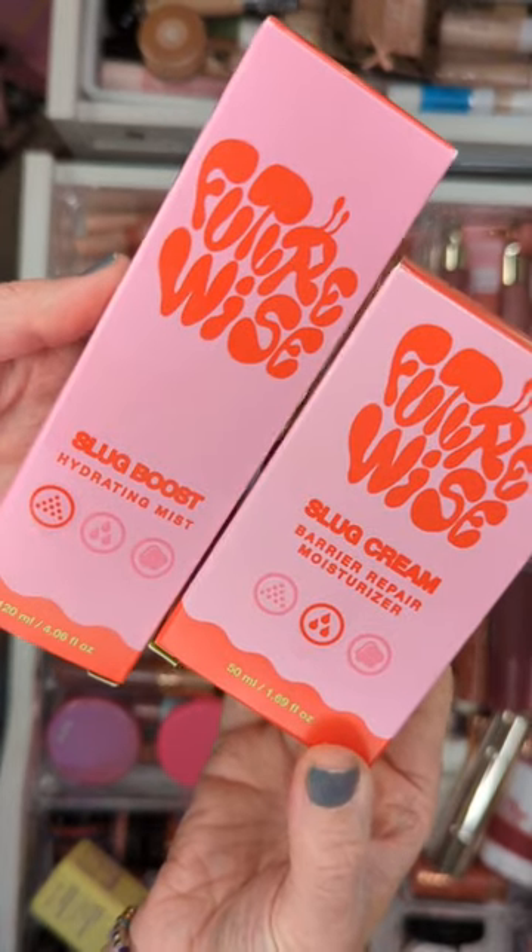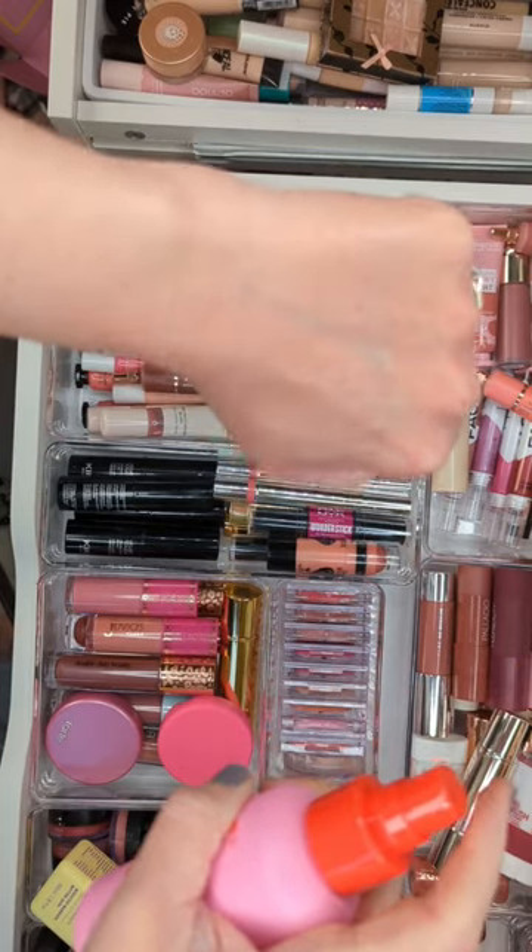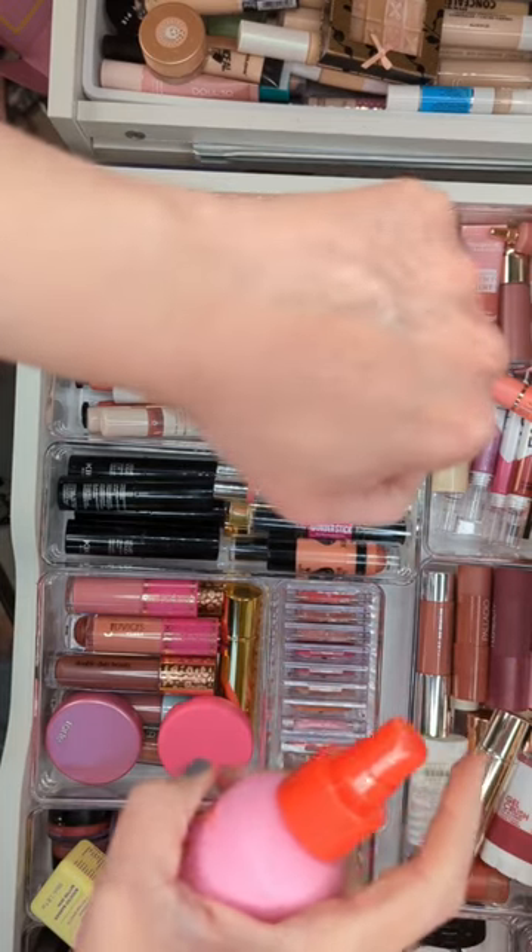I saw this new brand that's all about slugging. The hydrating mist is ultra fine and it has squalane, glycerin, and hyaluronic acid. You're supposed to use it when your skin is wet to lock in moisture.